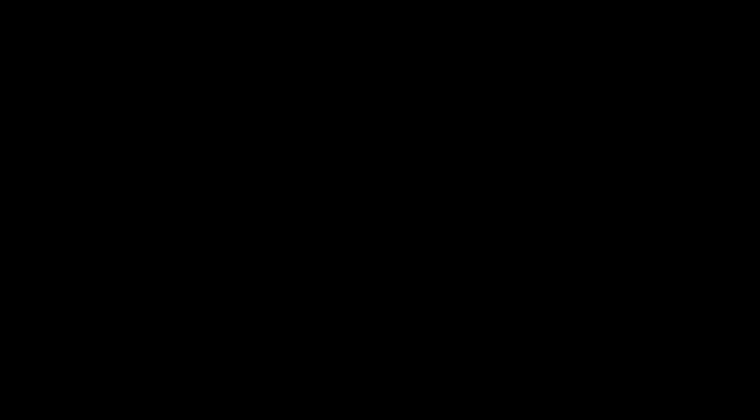In response to the backlash, Nikon have released a new Nikon strap to cheer everybody up. It's for sale at the Nikon Museum in Japan. It says 'for true Nikon lovers' — you can order it from Japan, though you'll probably need to pay tax on it.